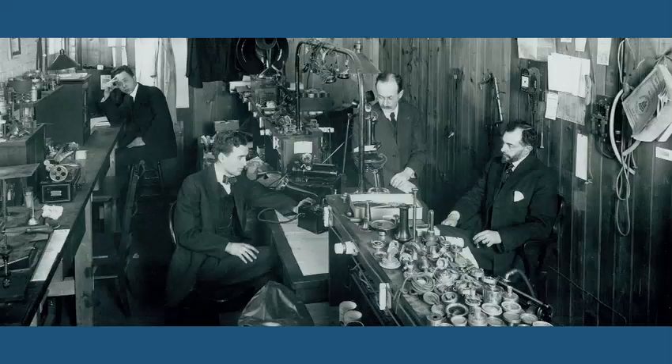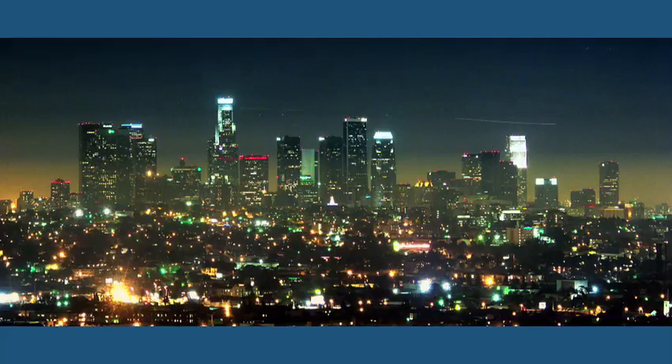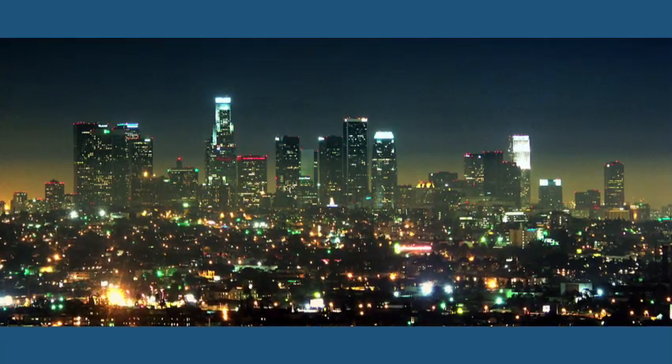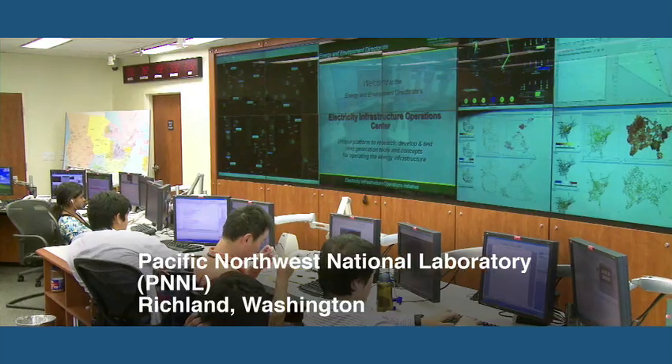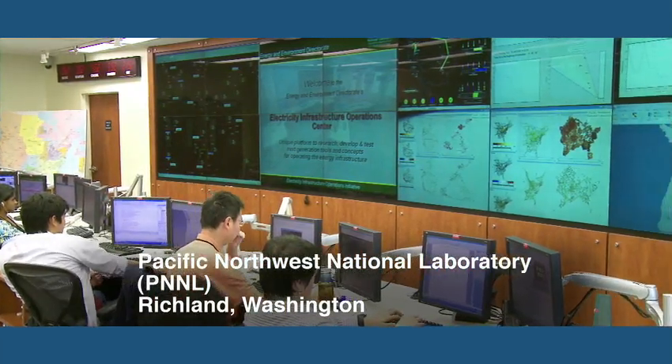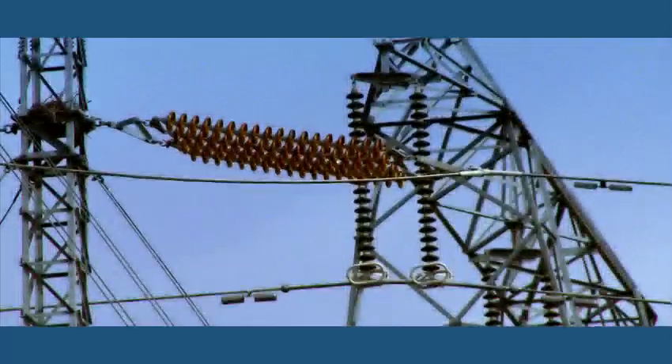The electric grid was conceived in the age of Edison, designed in the age of Eisenhower, installed in the age of Nixon, and it has not been upgraded since. It's just not able to keep up with modern needs. The notion of the smart grid is using what we have better — making do with what we've got and not building so much new infrastructure.